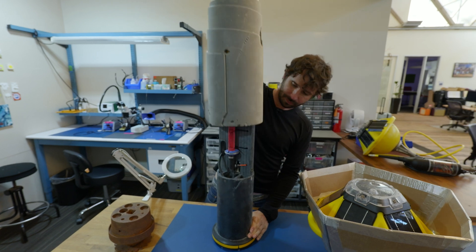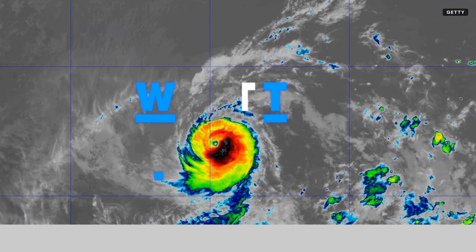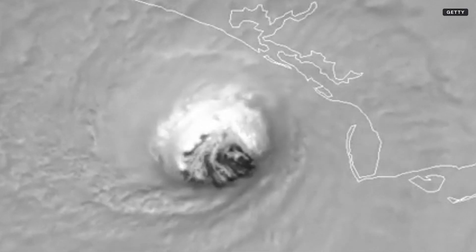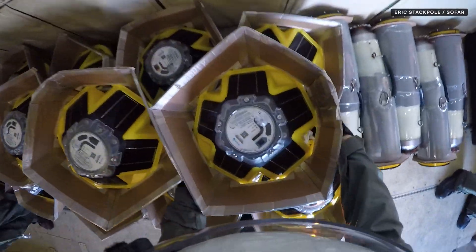Is this hurricane going to intensify? What is the path trajectory? A large part of that uncertainty is actually associated with not having the data, and that's really what Spotter allows us to do. Sofar makes two different types of buoys.